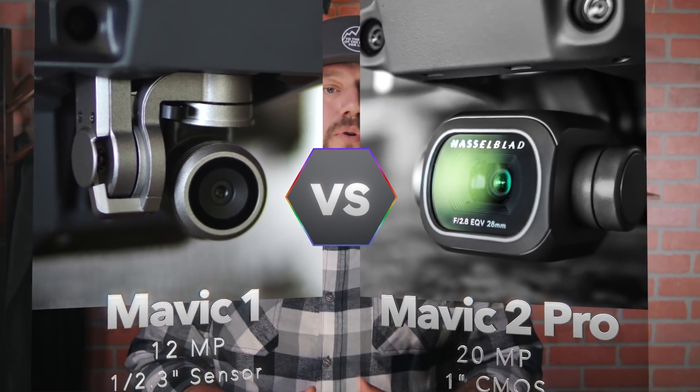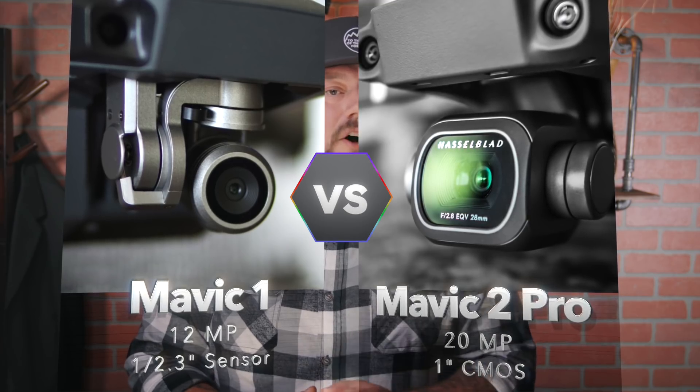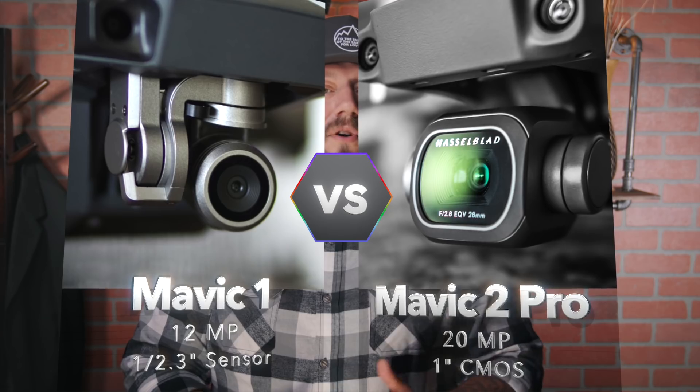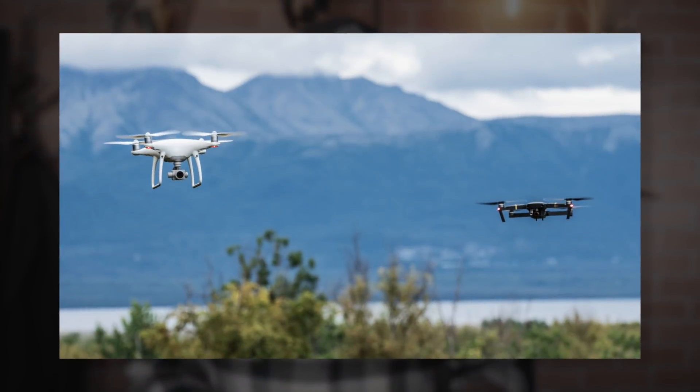Those two upgraded features are really exciting. Now let's talk camera — I am really impressed with the portability of the Mavic, but I've never been super impressed with its camera. The Mavic 1 was a 12-megapixel camera; the new Pro is 20 megapixel, which is the same size as the Phantom 4 Pro. But the Mavic 2 Pro has the Hasselblad with all the color science Hasselblad offers, as well as a one-inch sensor.